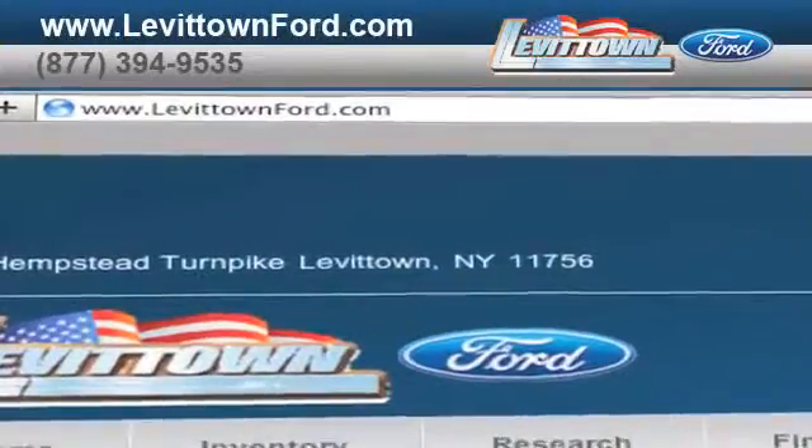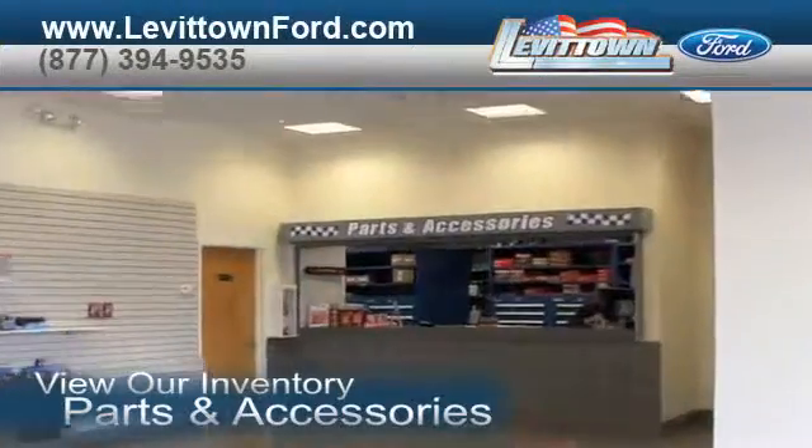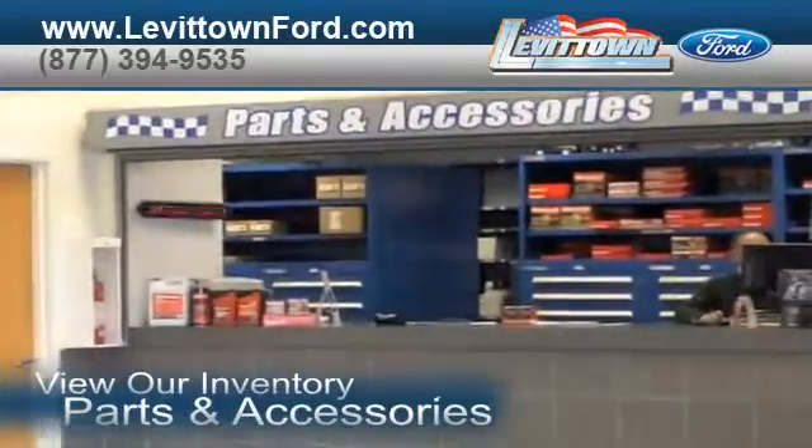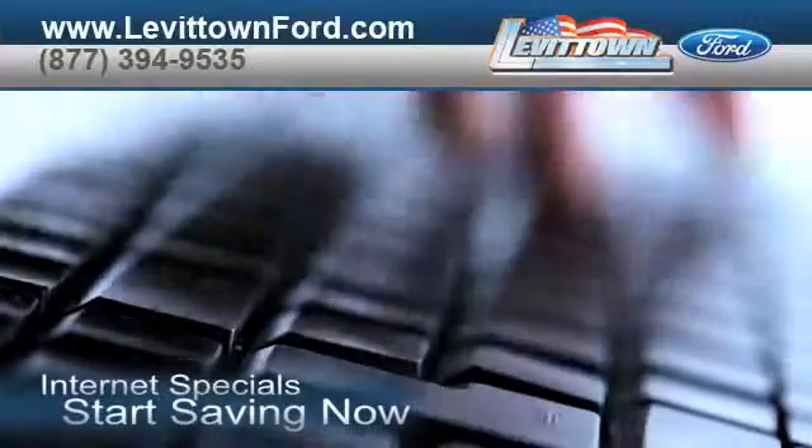Visit us at www.levittownford.com. While you're there, view our inventory of parts and accessories, order parts, take advantage of our internet specials, and start saving now.